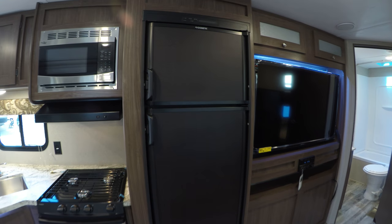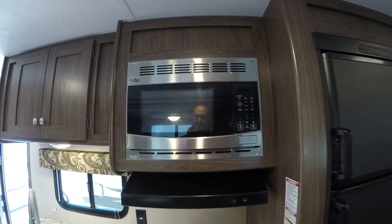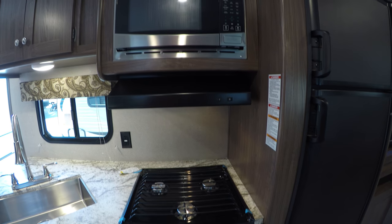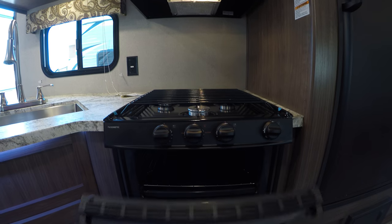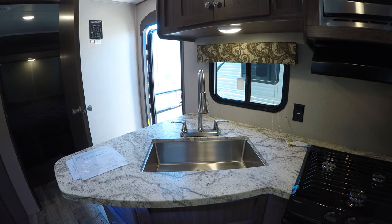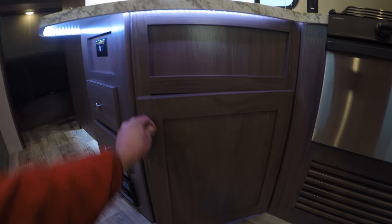We've got our nice Dometic refrigerator and freezer. On the side of that you've got your High Point microwave, and a hood with a fan — so if you're cooking bacon or anything like that and you don't want it to smell up the whole unit, just turn that fan on. Three-burner gas stove with oven for whatever you might want to be cooking out on the open road. A nice big sink, with more storage above and below the sink.